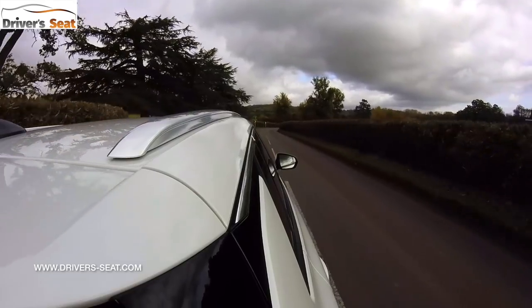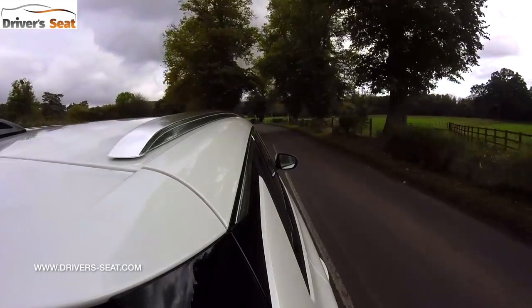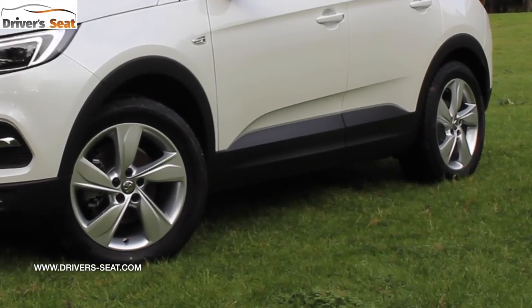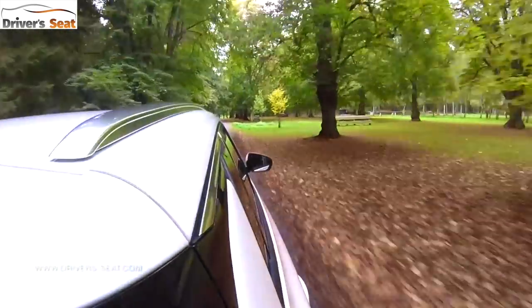It has reasonably good front-end grip, however on a tighter corner under more acceleration you can feel a little bit of slippage. This model is riding on 18-inch alloys so you do feel the odd scarring in the road, however it's never uncomfortable — it's just accompanied by a little bit of suspension noise. Overall it's a nicely settled, comfortable ride.